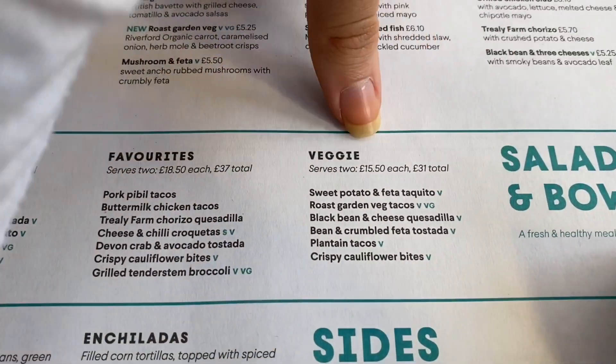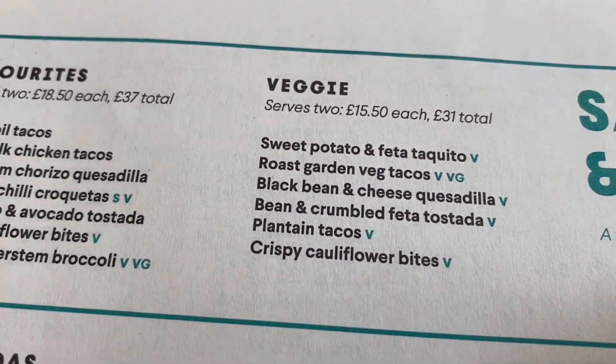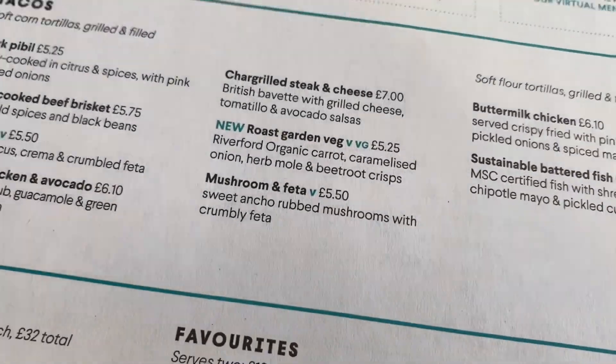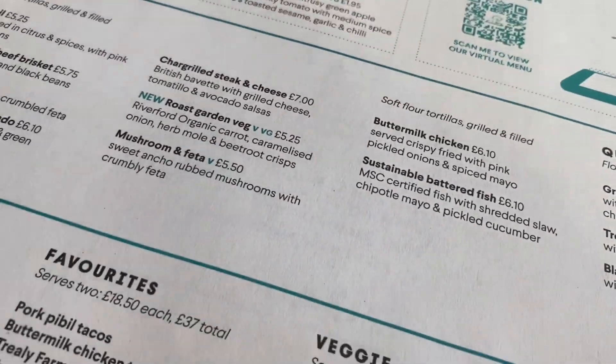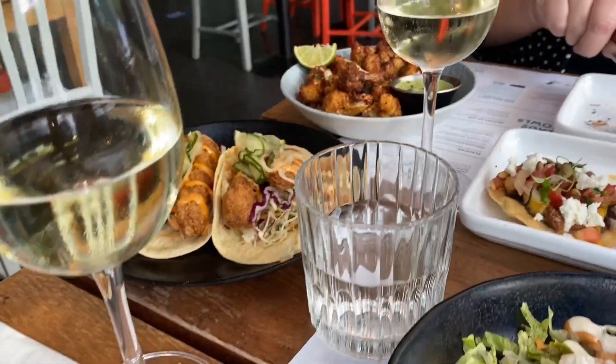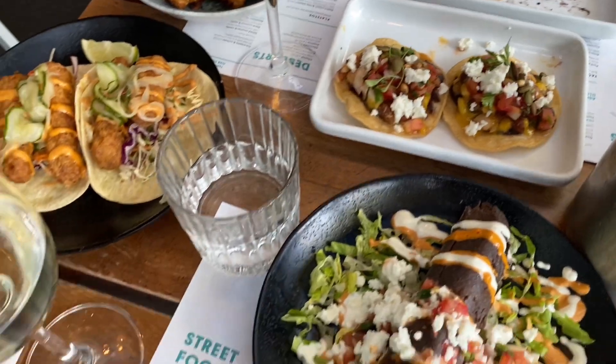We're at Wahaca getting some lunch. I think we're going to get this veggie sharing thing — sorry, ignore my yellow nail from fake tan. We're also getting the sustainable battered fish tacos and I've got a bottle of wine. We've literally finished everything already — I thought it might be too much but they kept bringing more and we handled so much food.